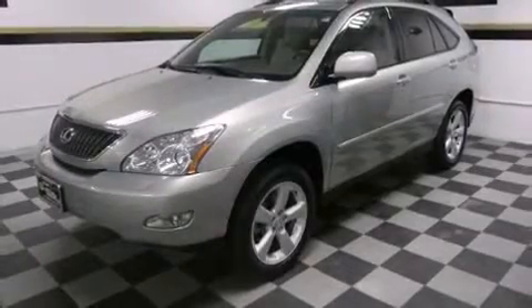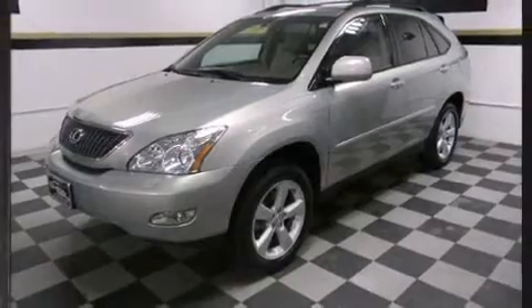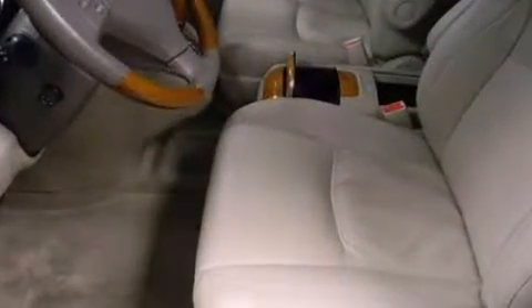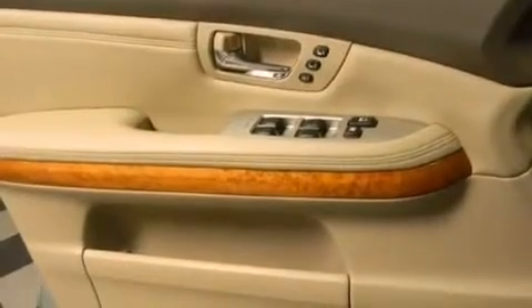Come test drive this 2005 Lexus RX 330. It features an automatic transmission, all-wheel drive, and a 3.3-liter six-cylinder engine. A wealth of standard features mean that you no longer have to sacrifice — like power windows, mirrors, and seats.